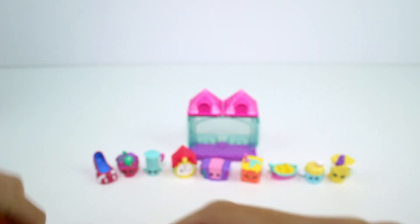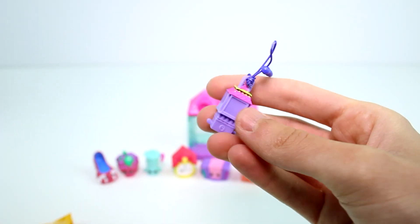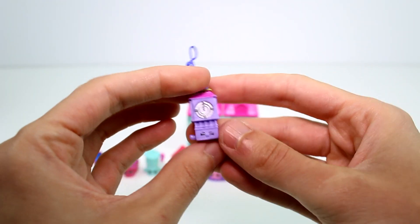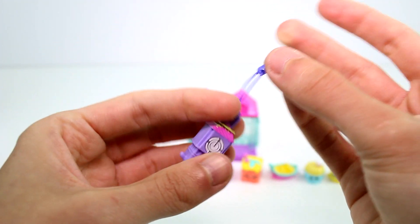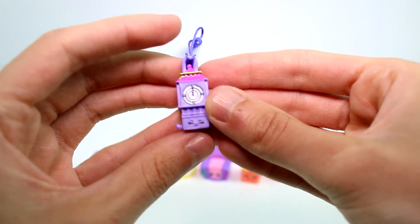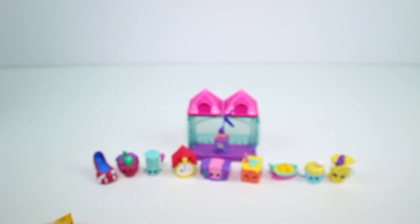And then we have our special edition bag charm. This one is British Ben. Makes sense, so cool. I love these — you can only find these in the 12 packs and they're just so cute and tiny. You can plug these in somewhere, hang them somewhere. It's really awesome. I'm going to put him in the room over there.